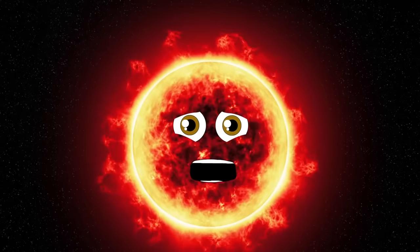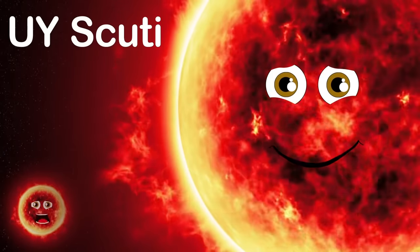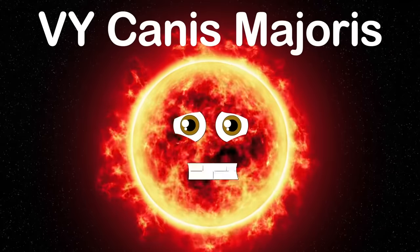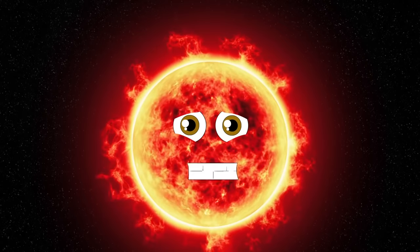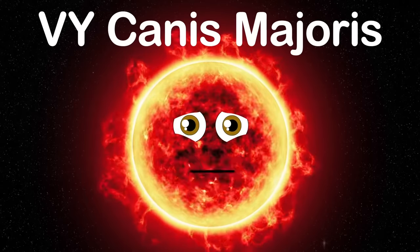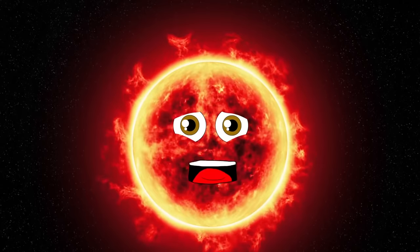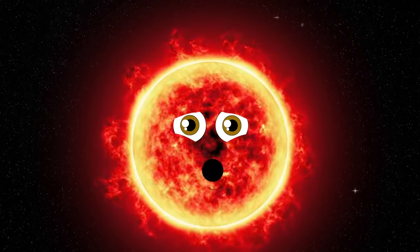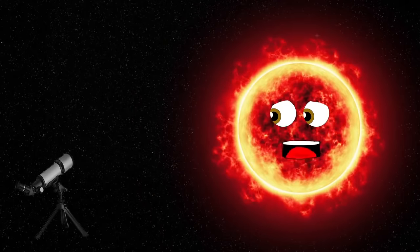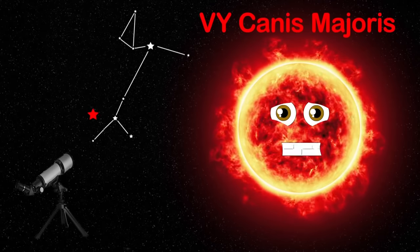I used to be the largest star in the universe until hypergiants like UY Scuti dwarfed me. If you want to locate me while looking up in the night sky, you'd have to use a telescope — you can't see me with the naked eye. If you have a telescope, point it to the constellation of Canis Major and look to the left of the delta star.